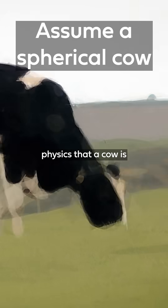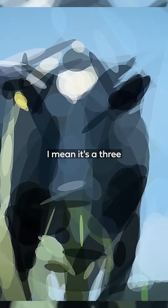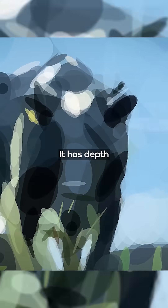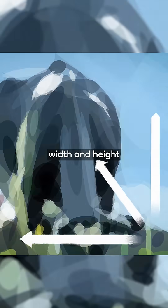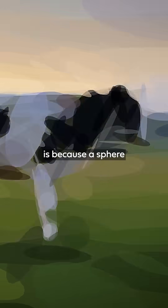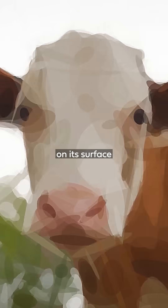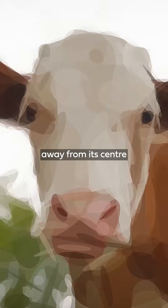There's a joke in physics that a cow is, at first approximation, a sphere. I mean, it's a three-dimensional object. It has depth, width, and height, and it's got no sharp edges, so it's kind of accurate. But the main reason a cow is a sphere, to a physicist, is because a sphere is a really simple shape. Every point on its surface is the same distance away from its centre.